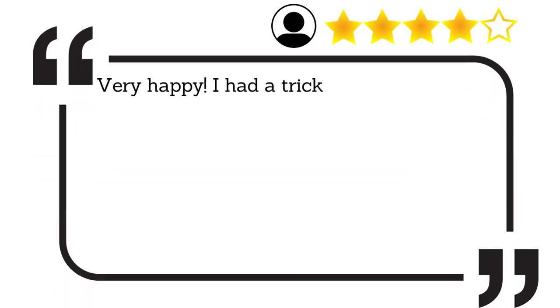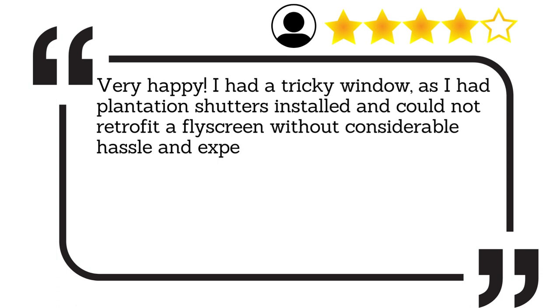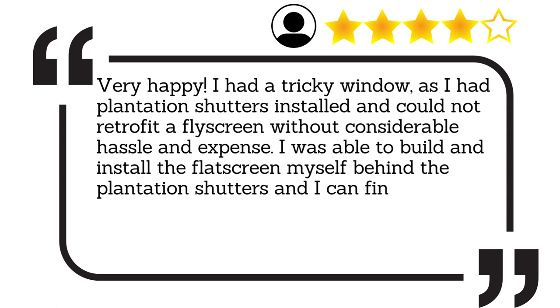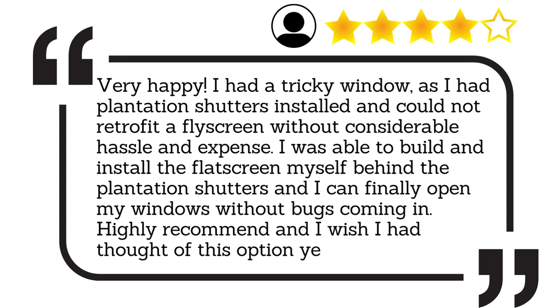Very happy. I had a tricky window as I had plantation shutters installed and could not retrofit a flyscreen without considerable hassle and expense. I was able to build and install the flyscreen myself behind the plantation shutters and I can finally open my windows without bugs coming in. Highly recommend and I wish I had thought of this option years ago.